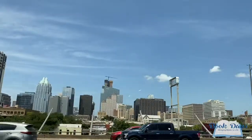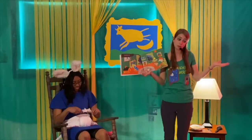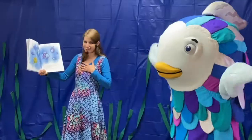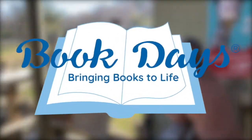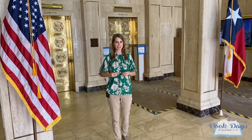Hello everyone and welcome to Book Days. Today's adventure has brought us to Austin, Texas, downtown to the historic Norwood Tower, where we are visiting GFF Architects. We are going to be discovering and exploring the world of architecture, and particularly here in Austin.